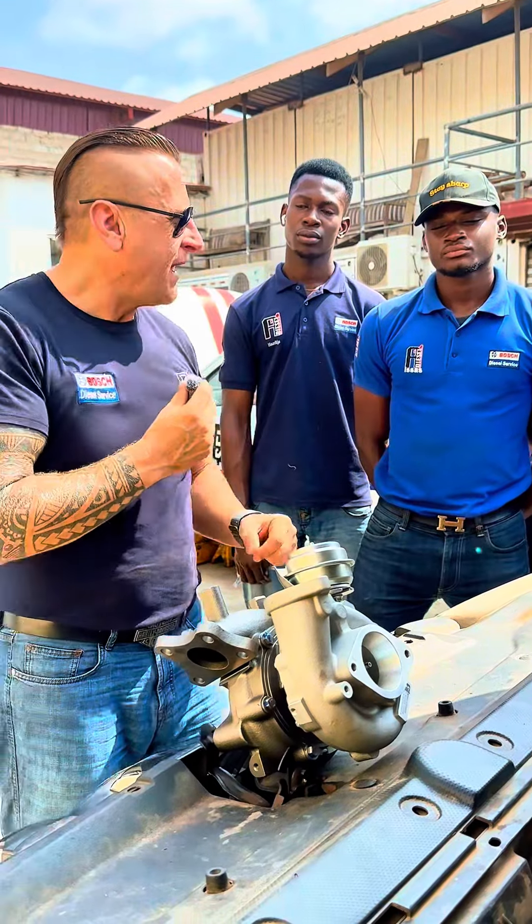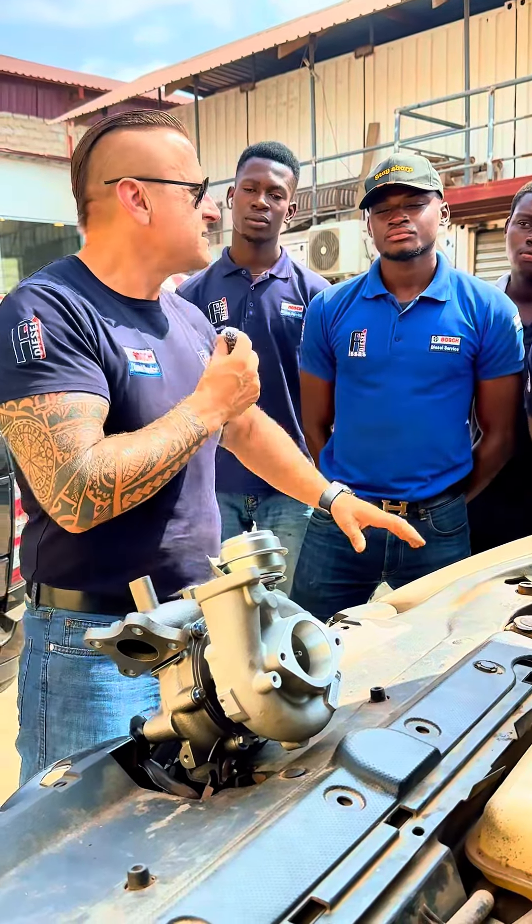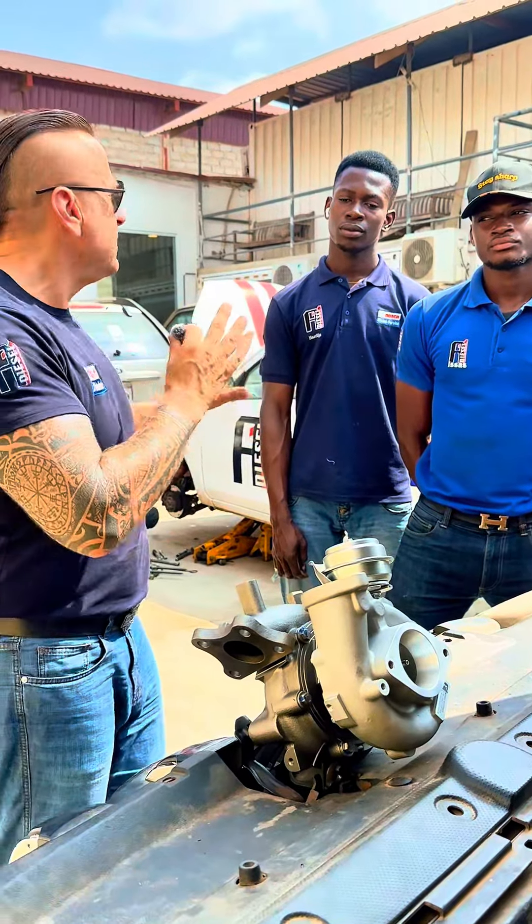We put everything back and we tell the customer: just drive your car, do your maintenance on time, and nothing needs to be done.